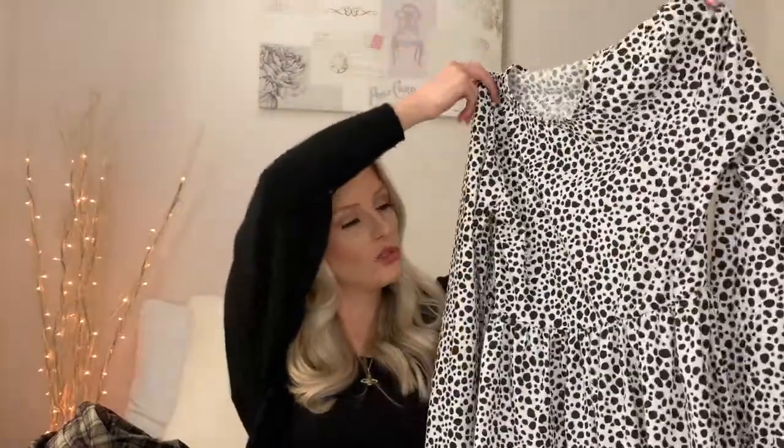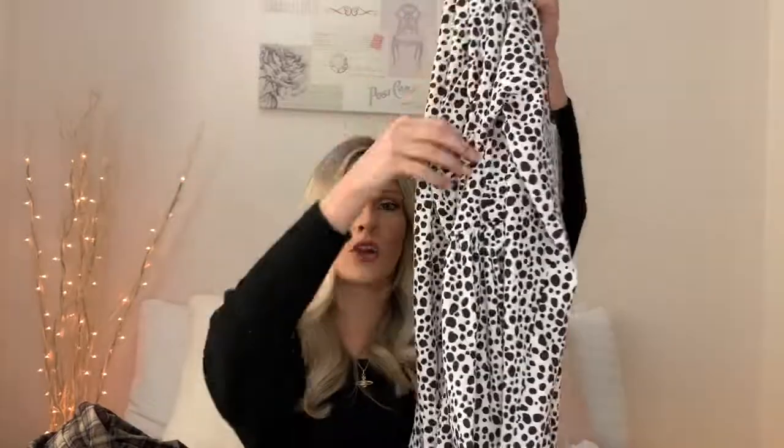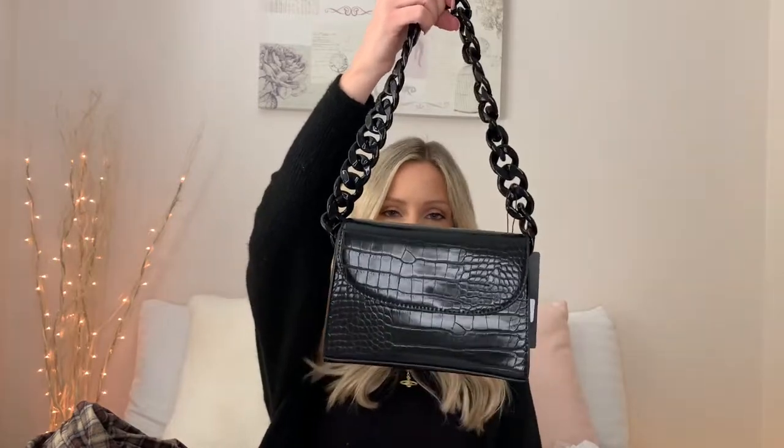I also ordered this long-sleeved relaxed-fit dress — not really a skater dress because it's not fitted at the waist. I thought it'd be nice for autumn-winter with bare legs and chunky boots. To go with it I picked up a black handbag — I loved it because it has no gold or silver hardware so it'll go with everything, and it has a really cool black chunky chain.